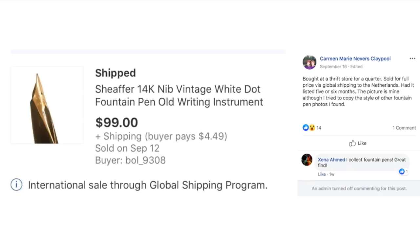Carmen bought at a thrift store for a quarter and sold for full price via the global shipping program to the Netherlands. Had it listed five or six months. The picture is hers and she tried to copy the style of other fountain pen photos she found. This was a Schaefer fountain pen and she sold it for $99 — got it for a quarter.